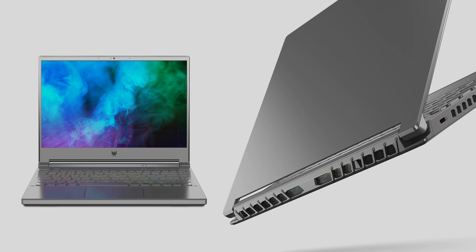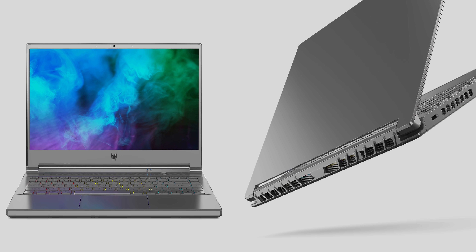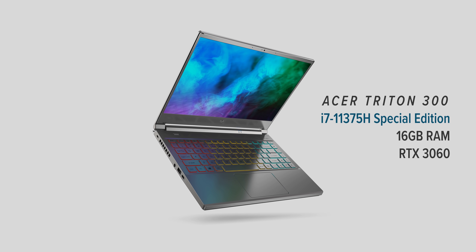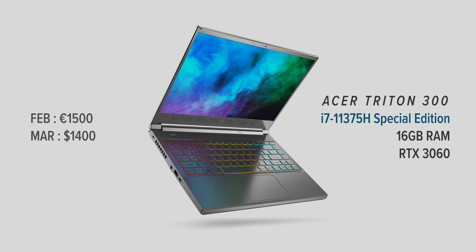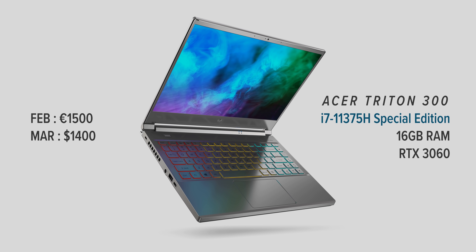The biggest advantage with Tiger Lake is its relatively low TDP that will allow notebook manufacturers to maximize the thermal budget they have for thin and light notebooks while also using more powerful discrete GPUs. A good example of this is Acer's new Predator Triton 300 SE — a sleek gray 14-inch gaming laptop that's just 17.9 millimeters thick and weighs just 1.7 kilograms. Inside there's the i7-11375H Special Edition, 16 gigs of memory, and an NVIDIA RTX 3060. It will be available in February in the EU for 1,500 euros and in North America starting in March for about $1,400. Not really affordable, but if they can nail battery life, performance, build quality, and all the other features, this could be a really popular option — especially for that niche of Ultrabooks that are also gaming notebooks.